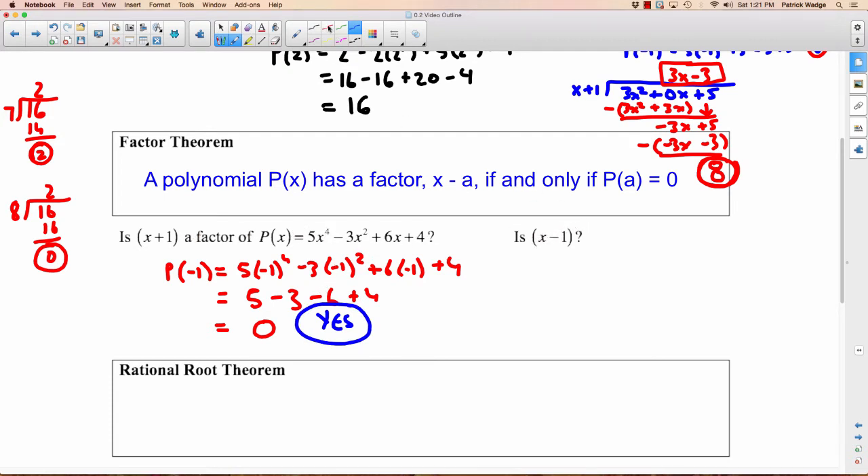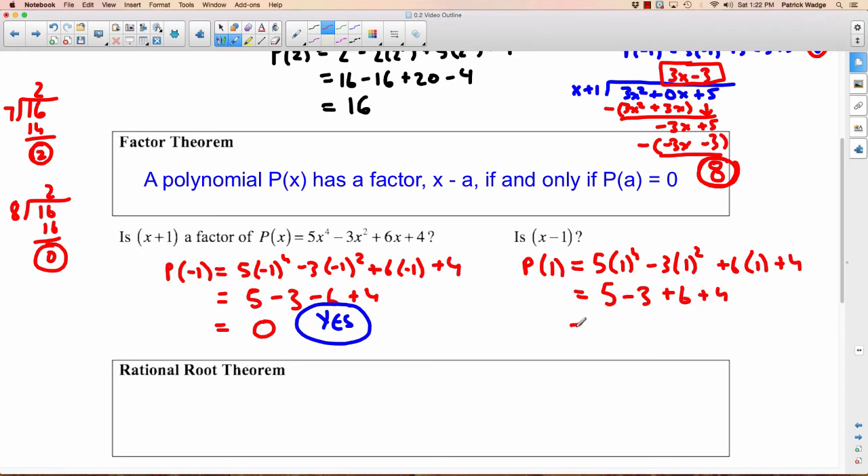What about X minus 1? If we want to know whether X minus 1 is a factor, we plug the A value, which is 1, into the polynomial. We'd have 5 times 1 to the 4th, minus 3 times 1 squared, plus 6 times 1, plus 4. That gives us 5 minus 3 plus 6 plus 4 equals 12. Is X minus 1 a factor of this polynomial? The answer is no, because this number is not 0. It has to be 0 in order to be a factor.